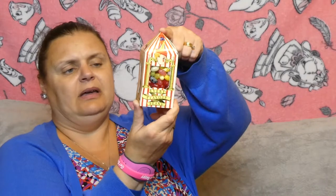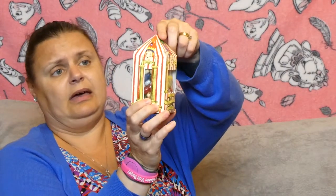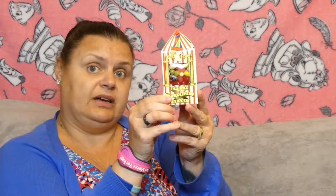He also got one of these, which is Bertie Botts Every Flavor Beans, and they were from the same sweet shop. These were £10.95. Once again, he wants to save this and put it on display. And the chocolate frog was also £10.95.